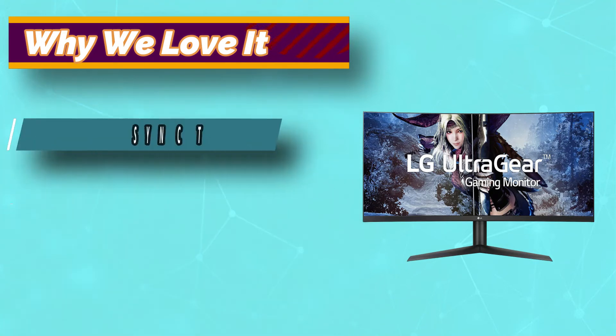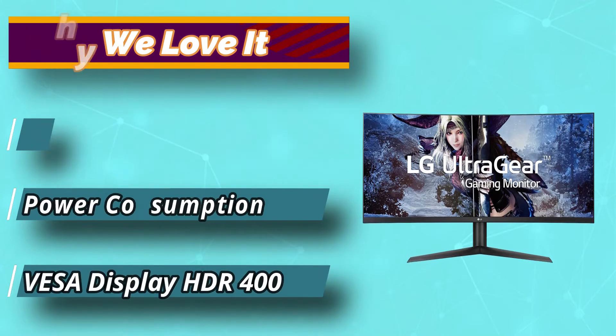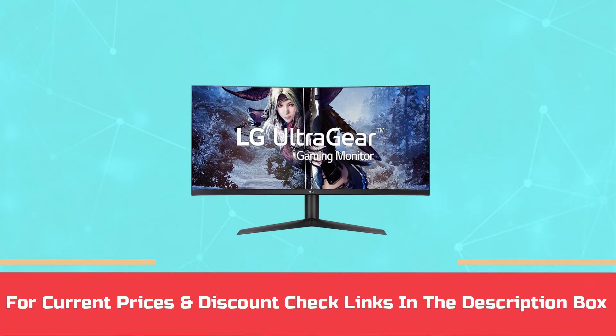The 38GL950G supports VESA DisplayHDR 400, enabling realistic visual immersion with accurate color and a broader contrast ratio. For current prices and discounts, check the links in the description box.